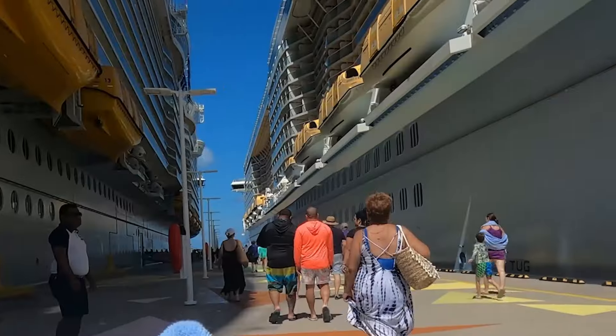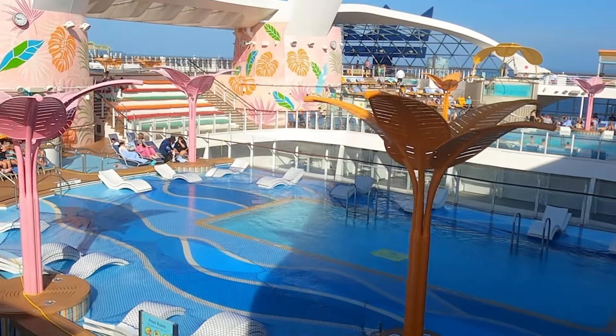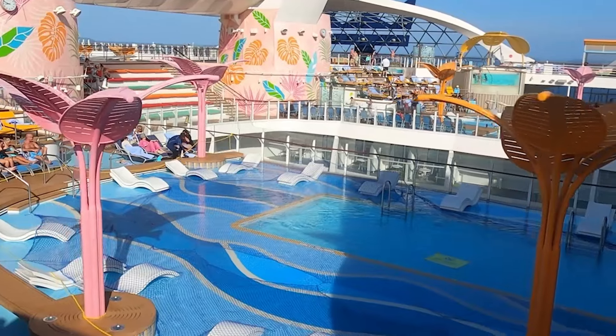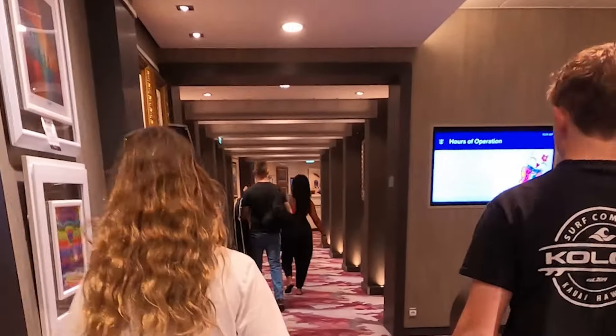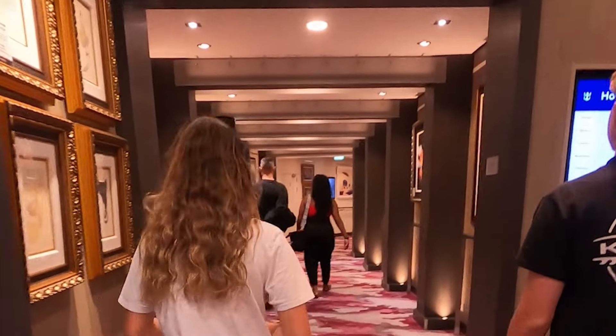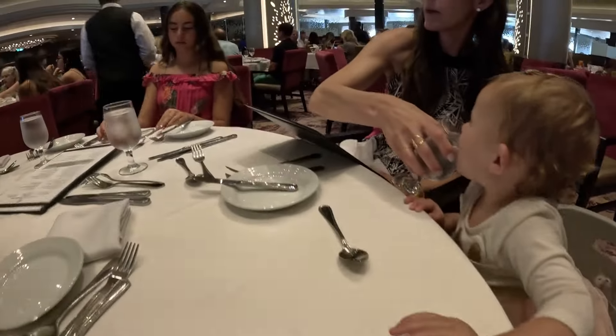Tip number four: check in immediately. Check-in begins 120 days prior to your sailing date, so check in as soon as possible and instantly start booking the shows and getting your reservations, because they're going to go quick. For instance, we were two days late and we missed out on a lot of the primetime show times as well as dinner reservation times. Don't make that mistake.